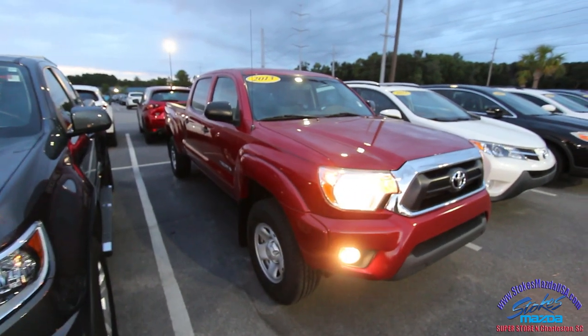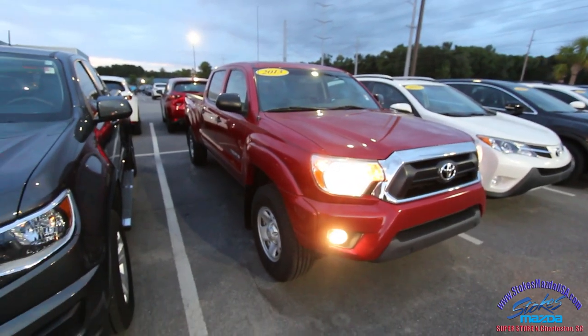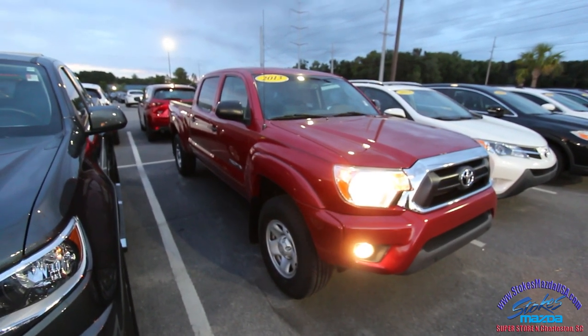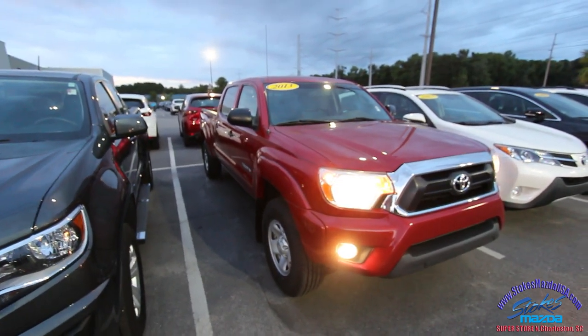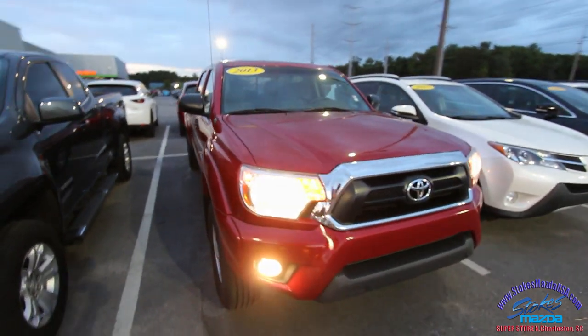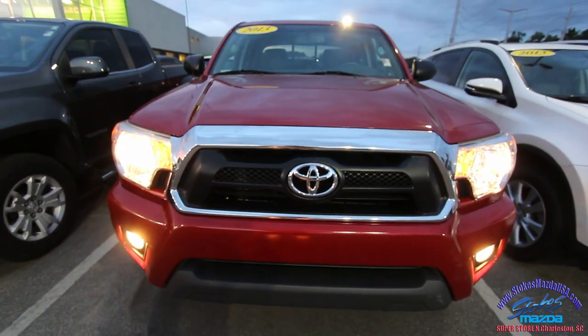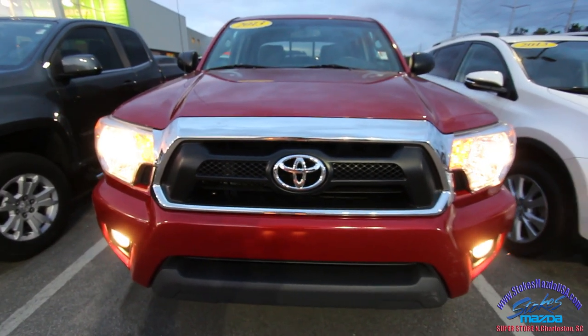Most importantly we'll check out the condition of this pre-owned vehicle. I think I'm even more excited than the sales guys are about their pre-owned inventory — and that's something to be said. But hey, I'm trying to sell them through the video folks, so hopefully after watching you'll come on down and buy a car from us.